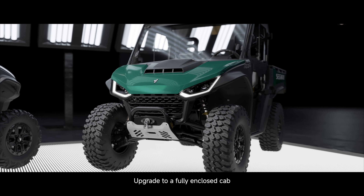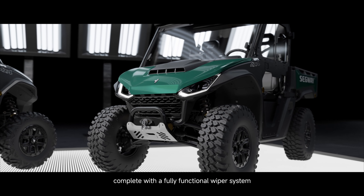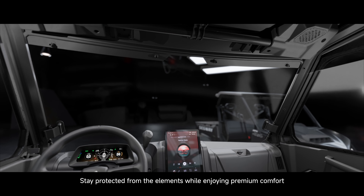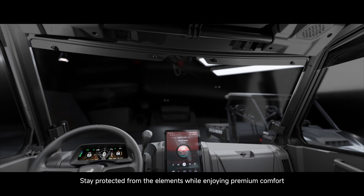Upgrade to a fully-enclosed cab, complete with a fully-functional wiper system, full doors, and a front and rear windshield. Stay protected from the elements while enjoying premium comfort.